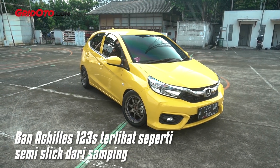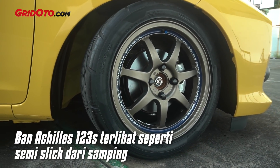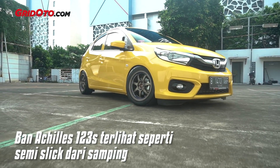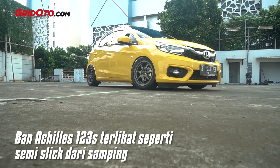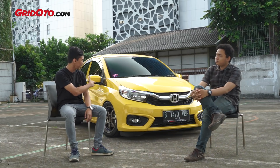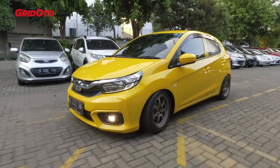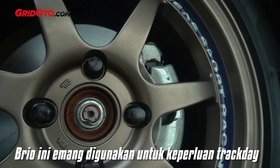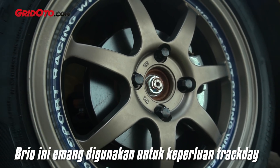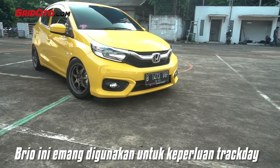Yes, the Achilles 123S ATRK is indeed already semi-slick. Different from GT Radial SX, which is more like a daily tire. The downside of this tire is the aquaplaning risk, because the car's setup is specifically tuned for dry conditions, not wet. So on the road, best kept around 80 km/h max — you can't really go all out. But on dry roads you can push the throttle, since the car is tuned specifically for dry conditions.